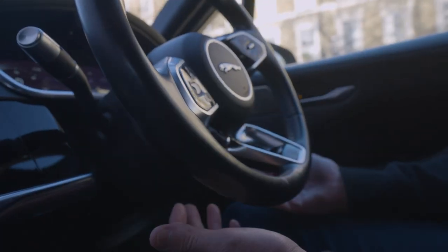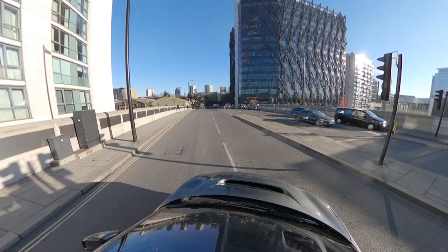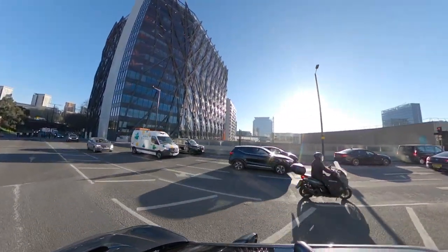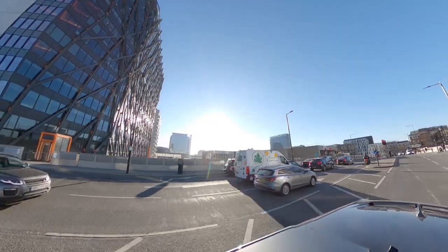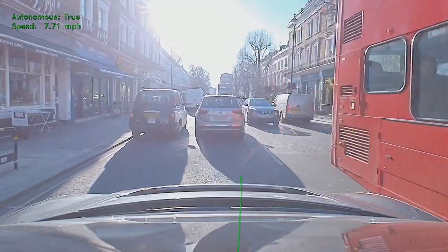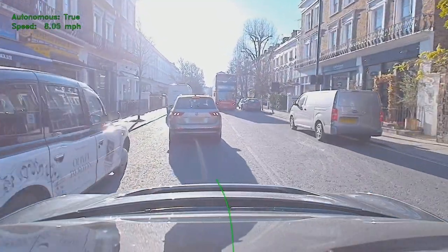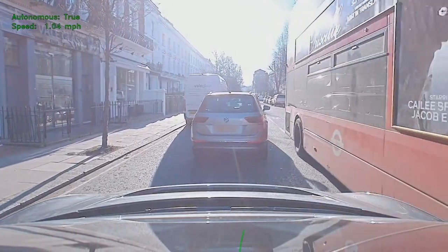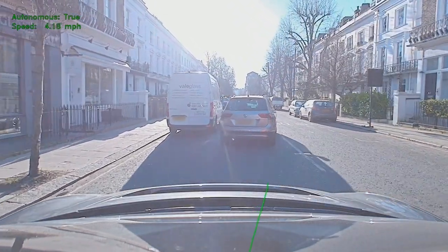All right, so we're at 10:26 in the morning in central London, just leaving the Microsoft office, going for a ride through Notting Hill. What we're experiencing now is our AI driving this car through central London fully autonomously, controlling the speed, the steering, the indicators — and there's no HD map. We're not being told where or how to drive, but it's driving entirely based on what it sees.